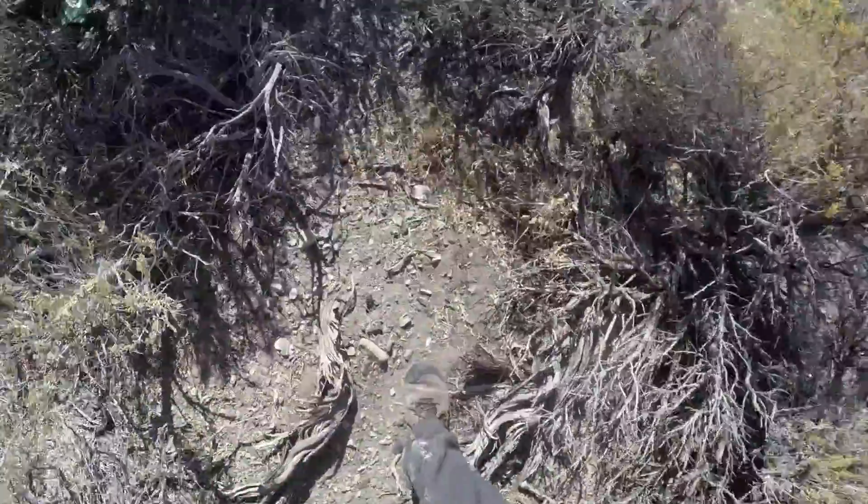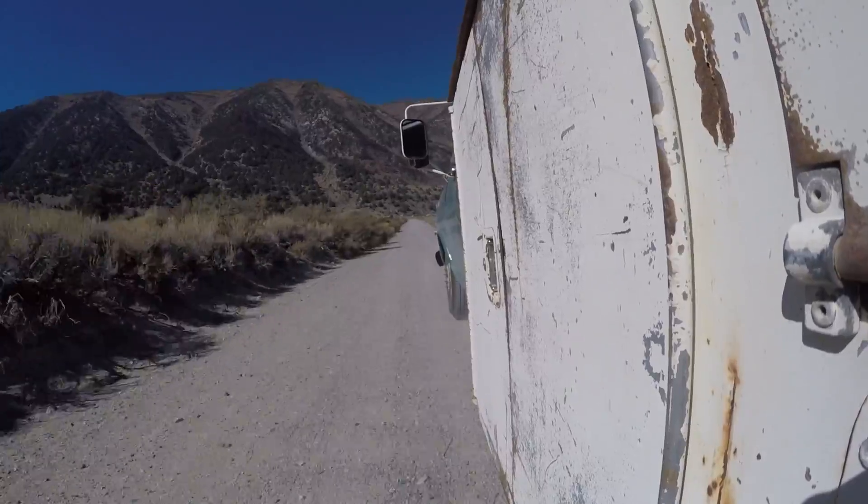Let me introduce you to the desert scrub. I gotta be really careful as I'm walking through here because there are a lot of rattlesnakes — we've already seen four of them, and we've only been here for about 20 minutes. But this is just about as stereotypical as you can get for desert scrub.